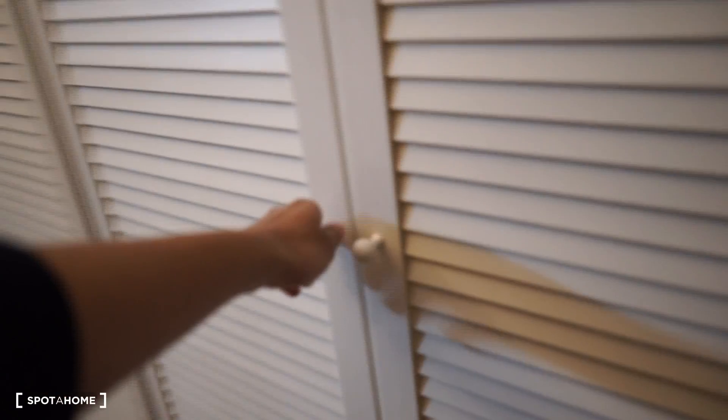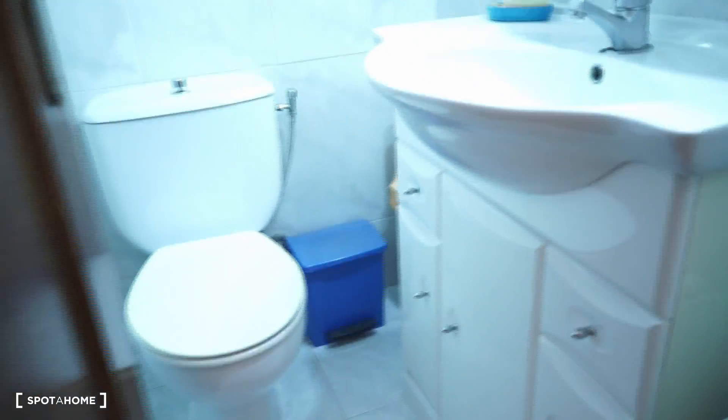And here, as you can see, there is some storage that you can use for your clothes. And here there is a separate toilet with a sink, a toilet, a mirror, and a little window.